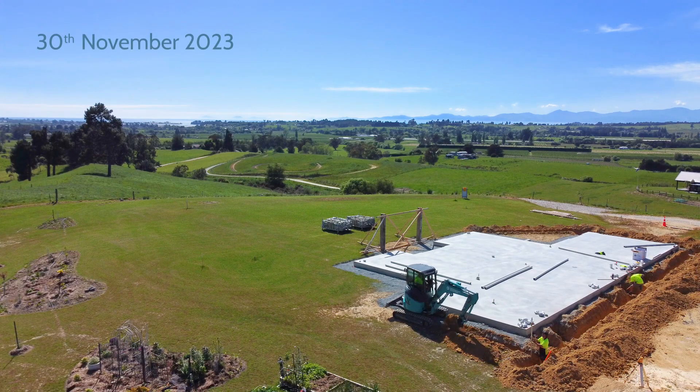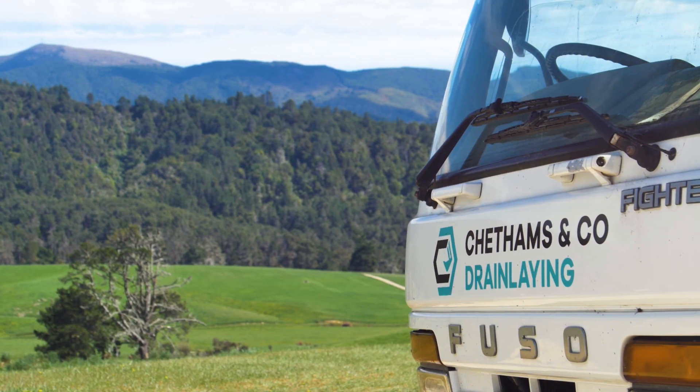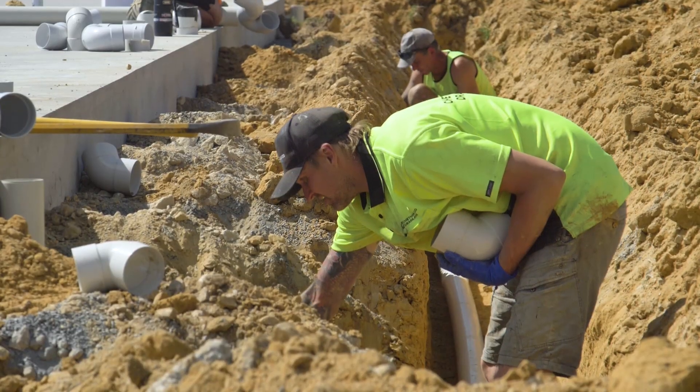The drains are a little bit of a complication with the rural site because there's so much more to do. You don't just connect into a connection at the edge of the section, so we've got an extra bit of work here: supplying fresh water to the house, firefighting water to the house, and also getting rid of the wastewater.